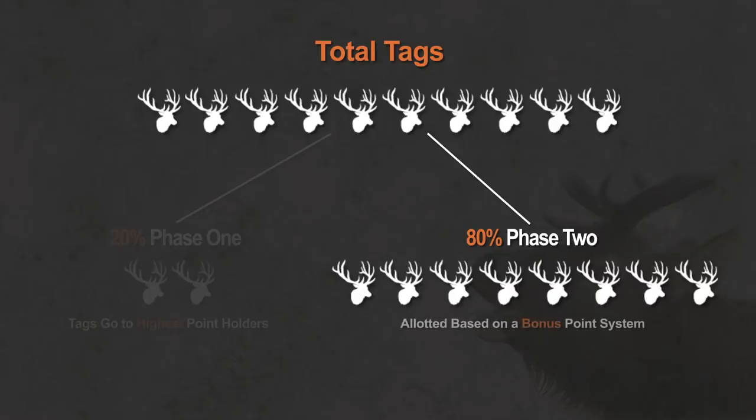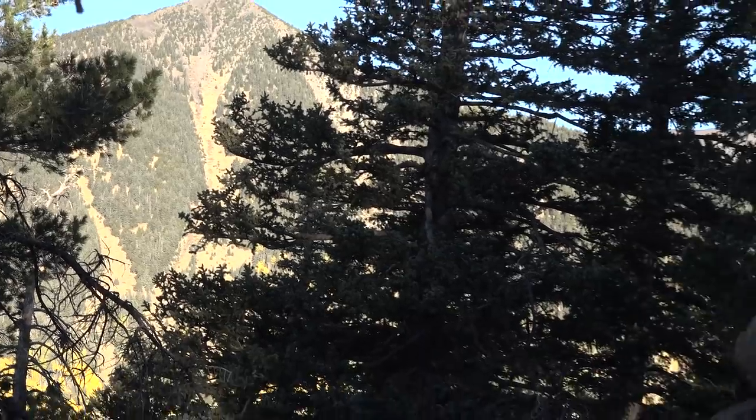Then you go into the draw for the remaining 80 percent of the tags — and it's a true bonus point system. I'm going to have four raffle tickets this year, Marcus gets three, Michael gets two, and Dale gets one — you get one ticket per point plus one for your current-year application. They take your lowest random number from all your tickets, and that's the number you use in the draw. So I have a slightly better chance than Marcus, more than Michael, and five times greater likelihood than Dale.